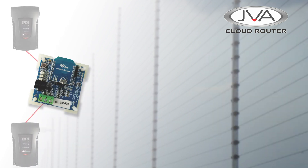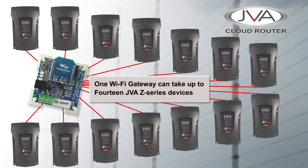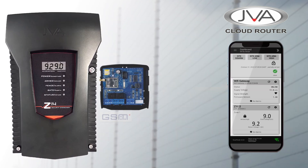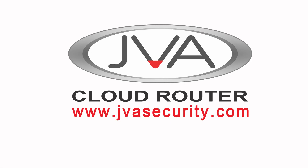One Wi-Fi Gateway can take up to 14 JVA Z series devices, ensuring it can provide an economical off-site alternate gateway and backup for any large site. If there is no access to Wi-Fi at the location of the energizer, then our GSM Gateway is also available to ensure you stay connected.